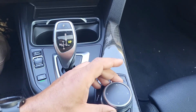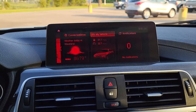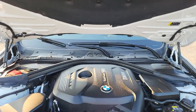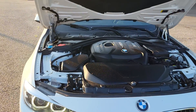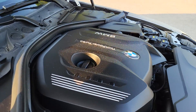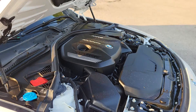We use this little knob to cycle through the things on the screen. Taking a look under the hood right here, everything looks really, really good, and everything sounds good. Twin power turbo.